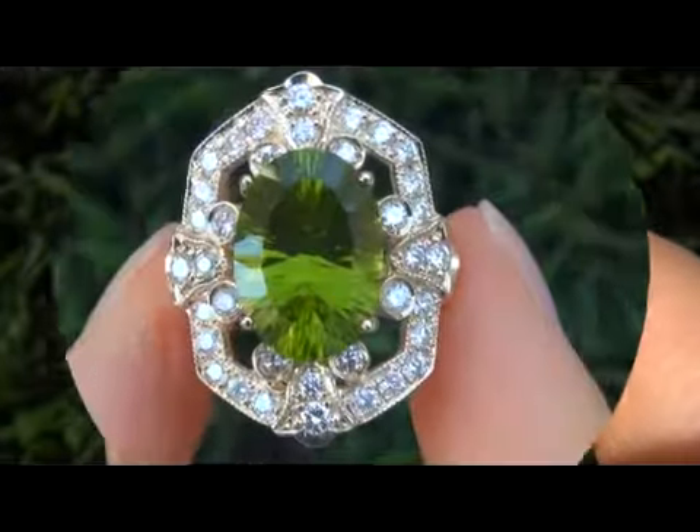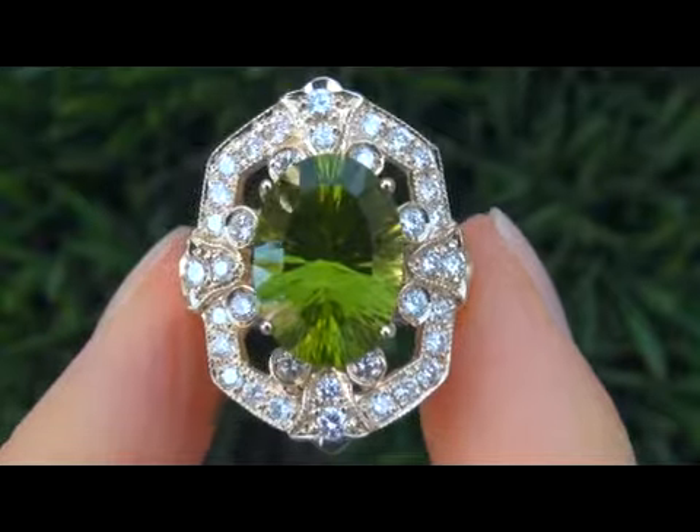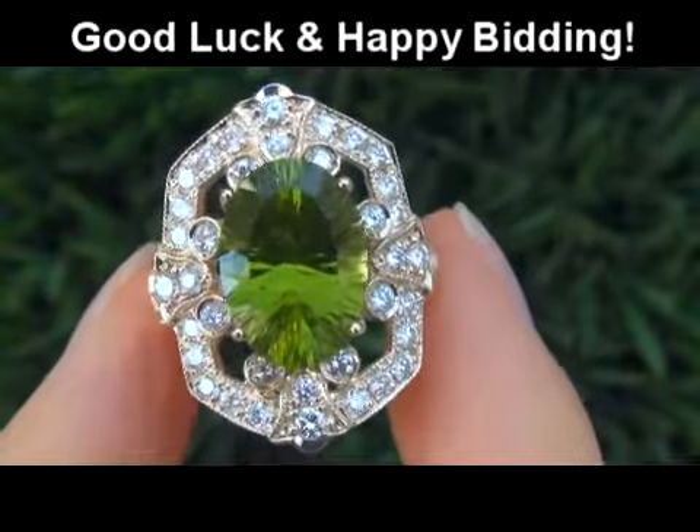This is the real deal so don't miss out on your chance to own this prized vintage treasure. To meet our consignor and to learn more about how this collection came to us, please view the next video below. Good luck and happy bidding.